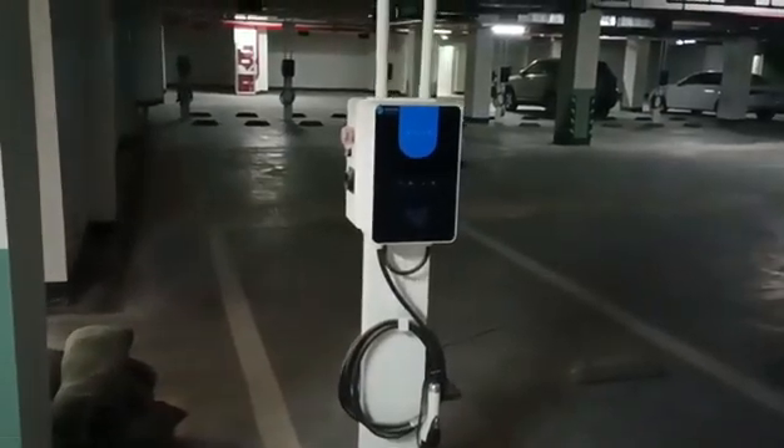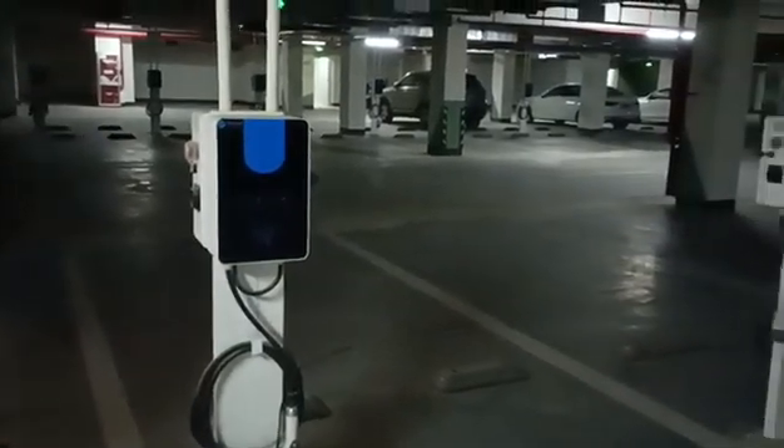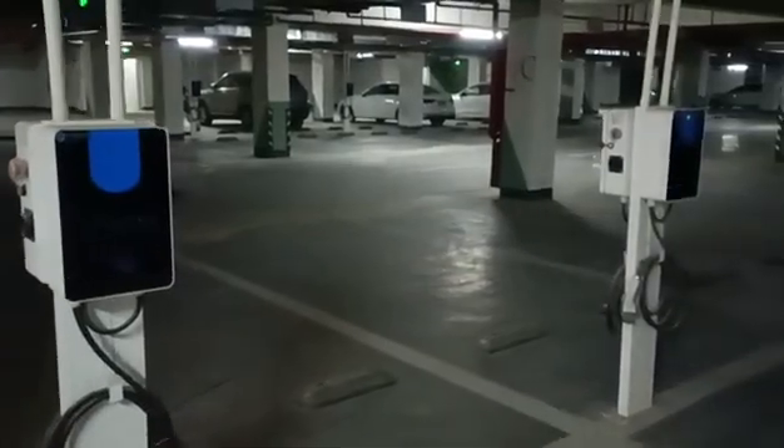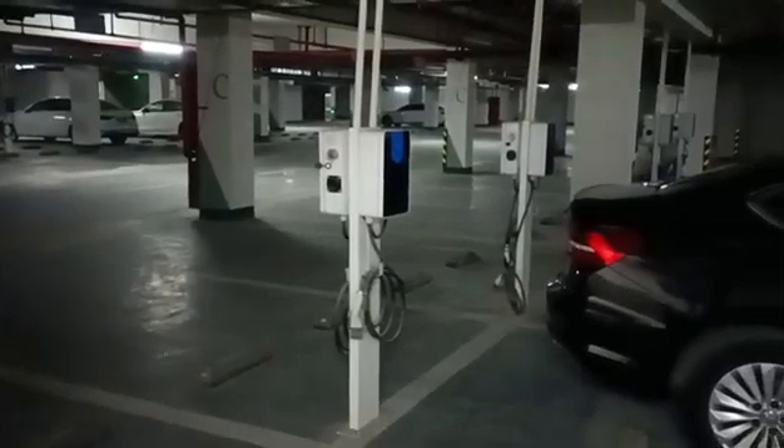7kW electric vehicle charging pile. Today I came to a relatively remote underground garage. There are few cars parked in it, but there are also many charging piles. This is a 7kW one. Very few cars charge here, and the charging pile is covered with dust.